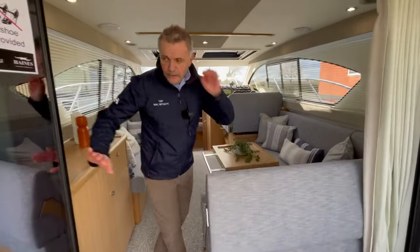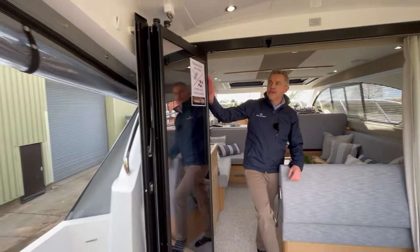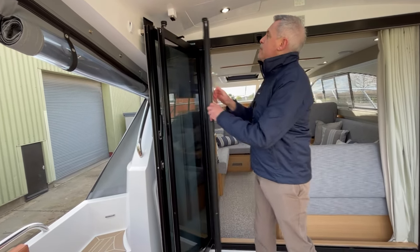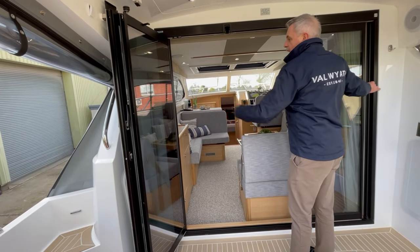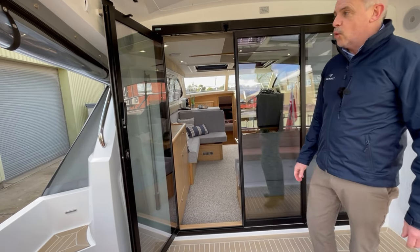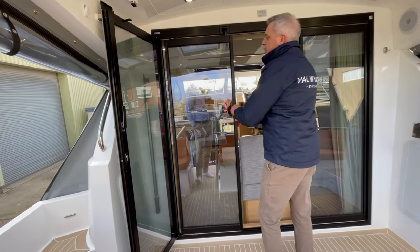Coming through, the boat has got the signature bi-fold slide-and-stack doors. This is great — it feels like an inside-outside kind of vibe, but equally if you want to close them it's very quick and easy. You just roll those back across and that leaves you with a single walkway in and out of the boat when you want.